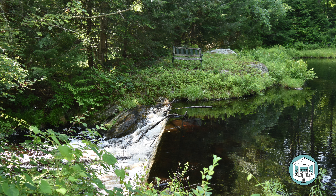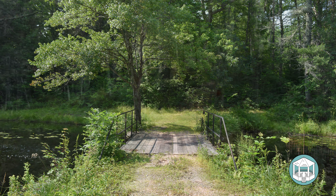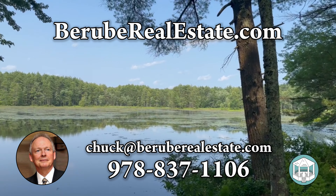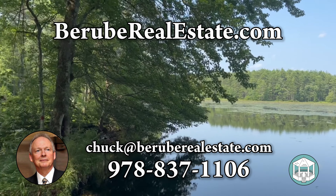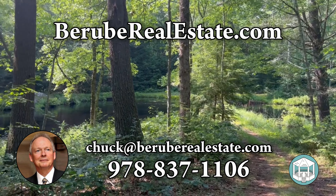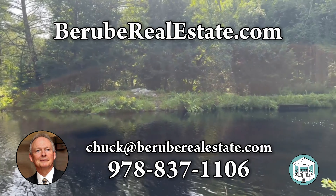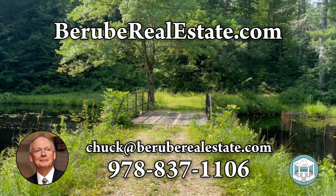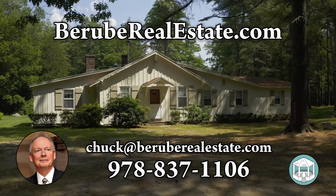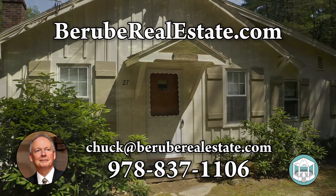We've traveled into Cambridge and Boston for theater at night — avoiding rush hour crowds — in about an hour and 18 minutes, so it's not bad. Route 2 is a good road. For more information, please check out bearabyrealestate.com, or contact me at chuck@bearabyrealestate.com, or call or text at 978-837-1106. We always welcome your inquiries. Please let us know if you'd like to come out and see it — it's very easy to arrange, as I literally live barely a mile away from this property. I look forward to hearing from you.